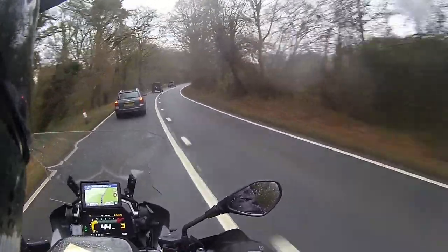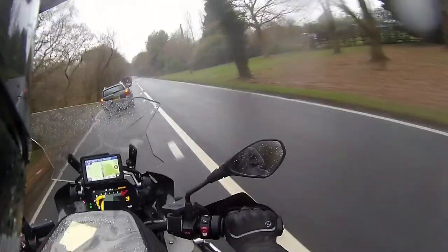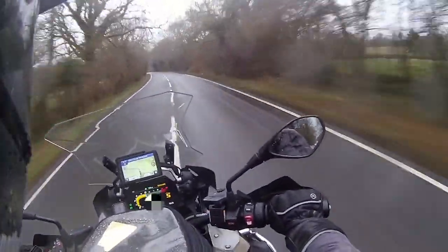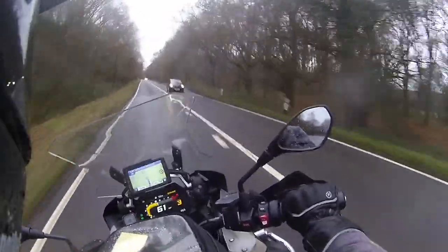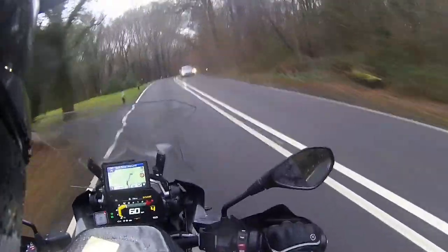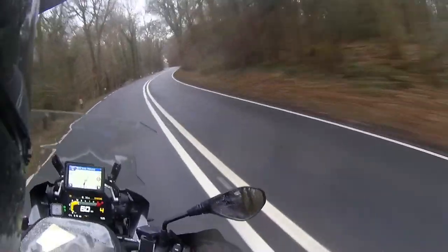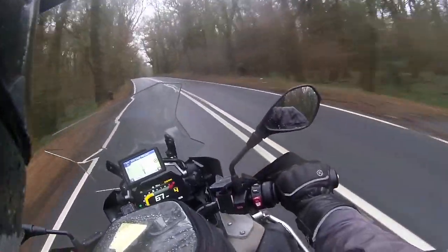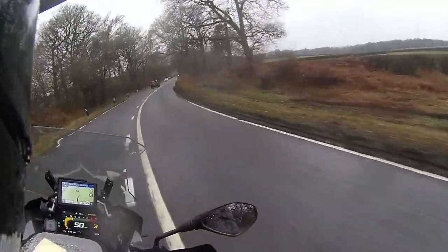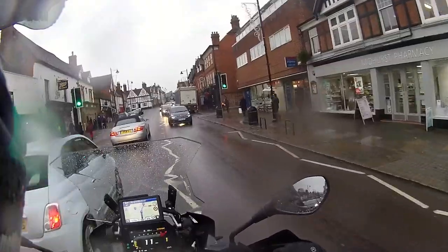There's a Range Rover in front just slowing right down and crawling along. Oh, this is the best bit of the A272! That power is phenomenal — just feels effortless. Wow, I'm loving this, folks. Oh — felt a little bit slidy there on the tyres.